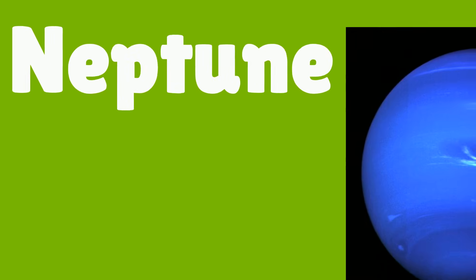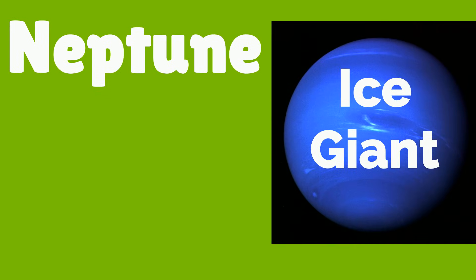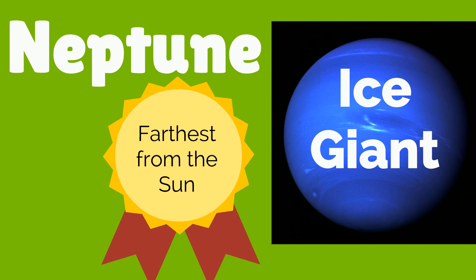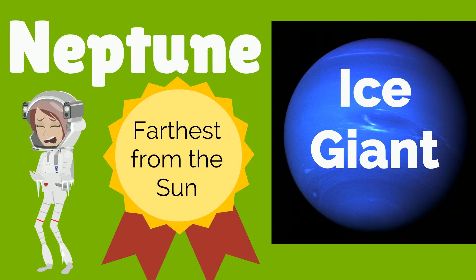Just like Uranus, Neptune is also an ice giant. Neptune wins the award for being the farthest planet from the sun. Neptune has the coldest average temperature of all the planets in our solar system.